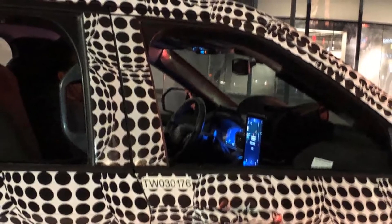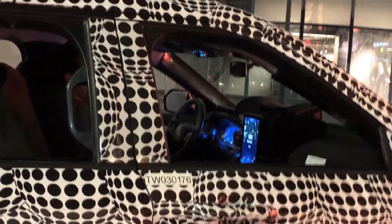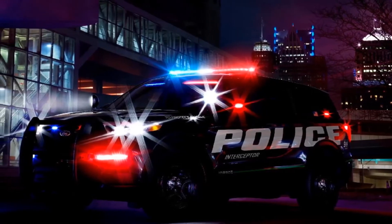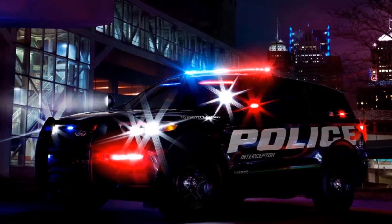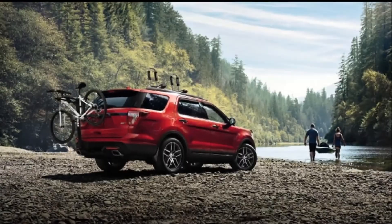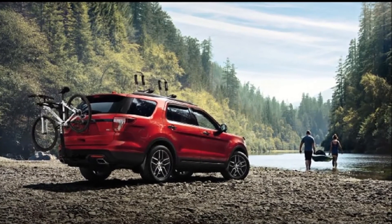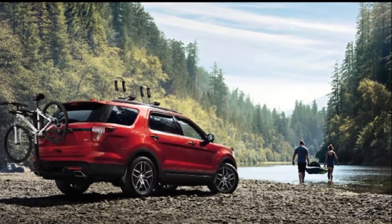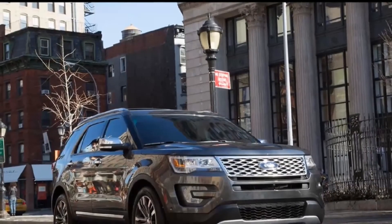Despite returning to its body-on-frame roots, so to speak, with standard RWD, the new Explorer will continue riding on a unibody platform, a change that happened when the current Explorer debuted back in 2011. And thanks to CarBuzz reader Tyler, we have an interior spy shot showing a large touchscreen display and digital gauges behind the steering wheel.